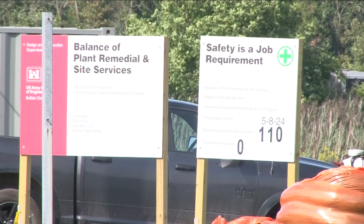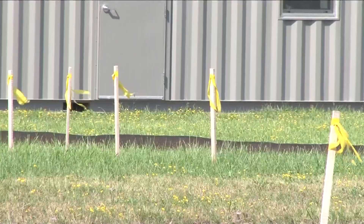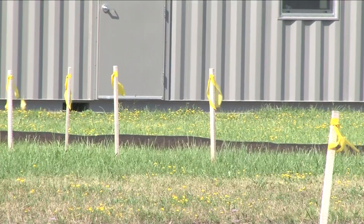There's between 75 and 100 areas throughout the site that are marked off that have contaminated material. Most of the material being removed in this first phase are heavy metals and some additional radioactive waste.